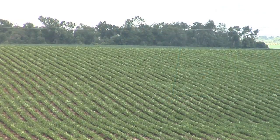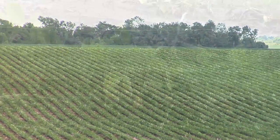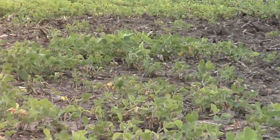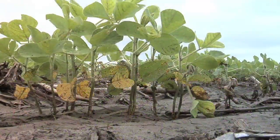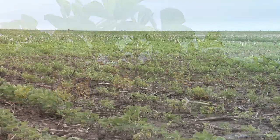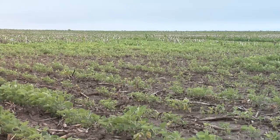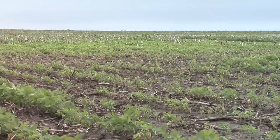Earlier I mentioned there's something going on in the field behind us. It looks like a beautiful field of soybeans, but there's a little spot out there that looks a little different. We have poor drainage, and whenever you have poor drainage on your farm, over time your soil pH will end up creeping up. On our own farm, we've had soil pHs as high as 8.5.